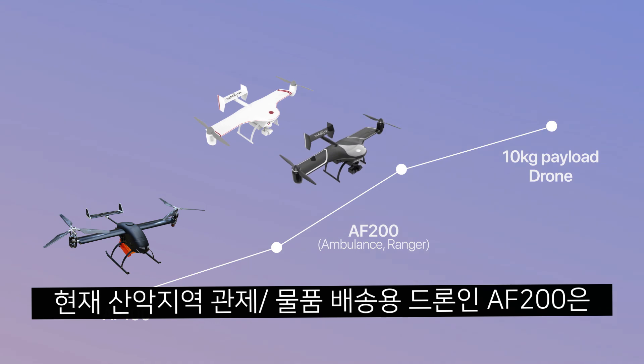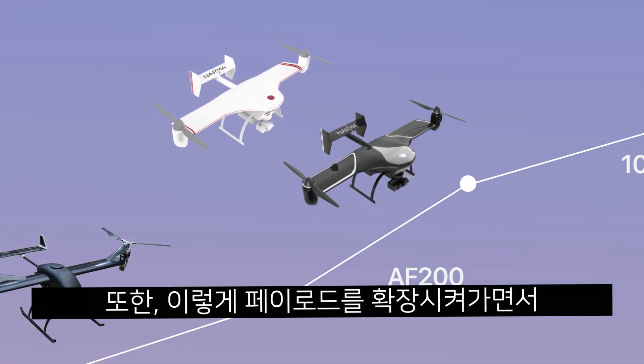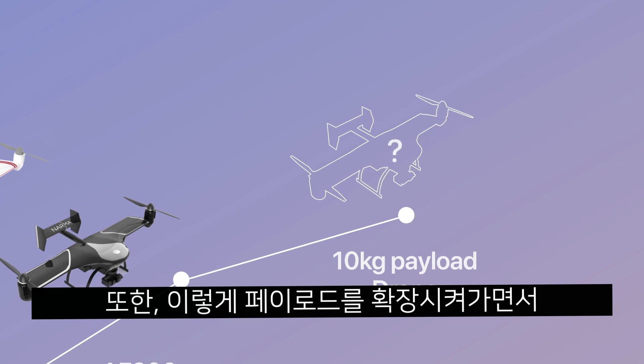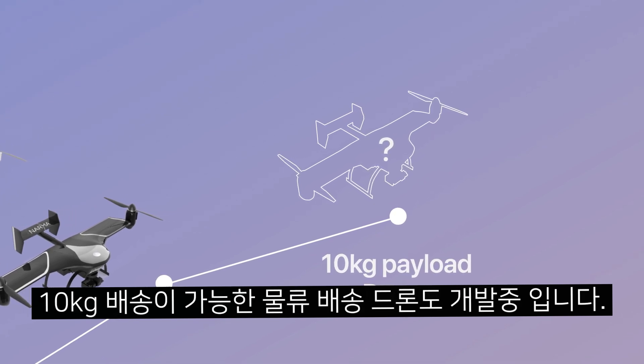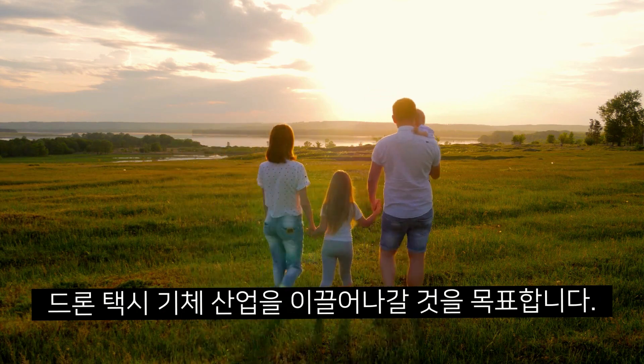The AF-200 model currently under development will be customized for mountainous terrain, as well as a future model that will have a larger payload capability of 10 kilograms, and eventually extend into the area of autonomous drone taxis.